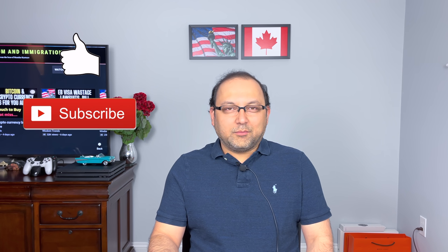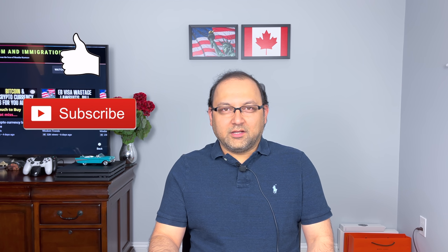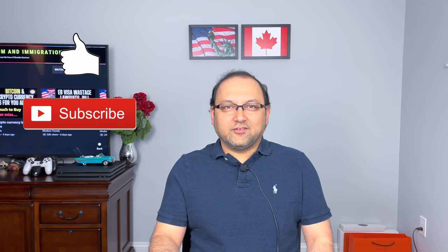If you are here for the first time, welcome. My name is Mandar and I make immigration-related videos for US and Canada. I'm not an immigration lawyer, so anything that I say on this video or on my channel is for information purposes only. For your specific immigration needs, you should hire a competent immigration lawyer.